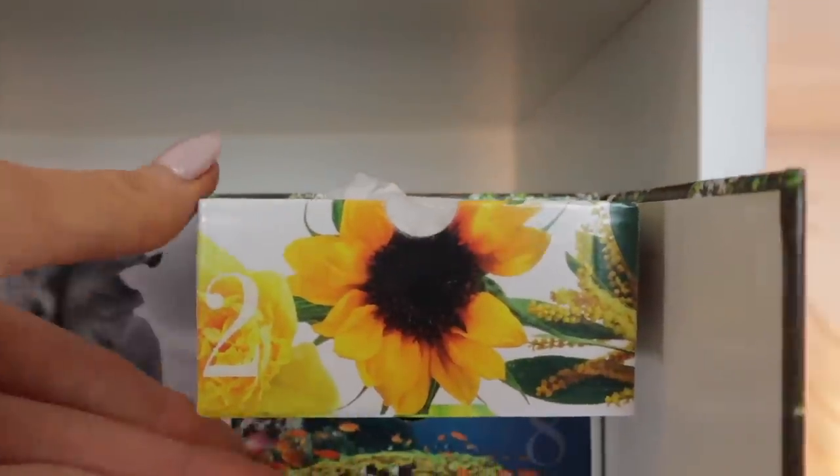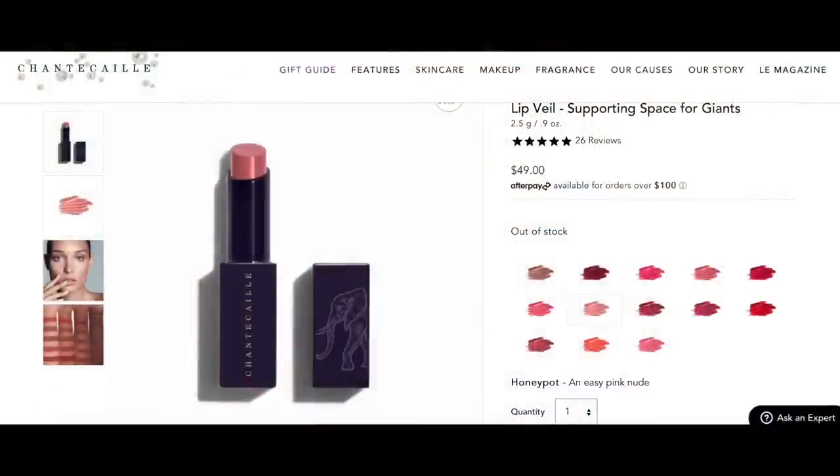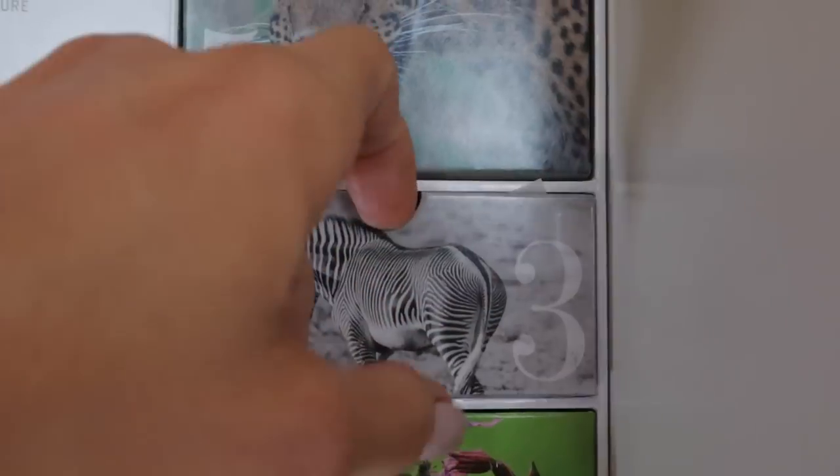Let's move on to door number two — it's got that really pretty flower on the front. This is a lip veil in the shade Honeypot. That is super pretty. I already have lipstick on, but this lip veil retails for $49. I love their lip veils — they're some of my favorite formulas to pop on the lip. And this has a really pretty blue color.